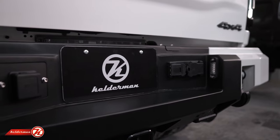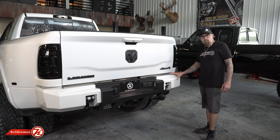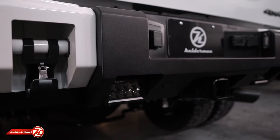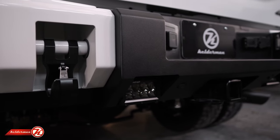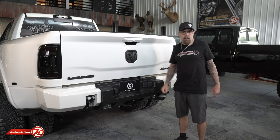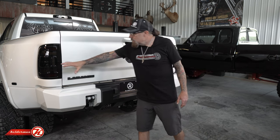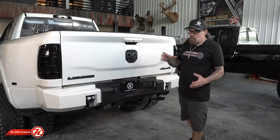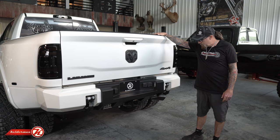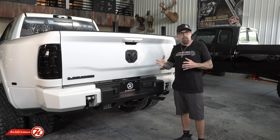Coming around to the back, we have our Alpha series bumper with a powder-coated center section and color-matched wings, just like the front. We've got a set of monster hooks in case we need to pull somebody out from the back, and our Midnight Series Rigids — so when he's backing up to his fifth wheel at night after a long day's hunt, he can clearly see everything behind him. We also smoked the tail lights, the lights on the fenders, and the third brake light.